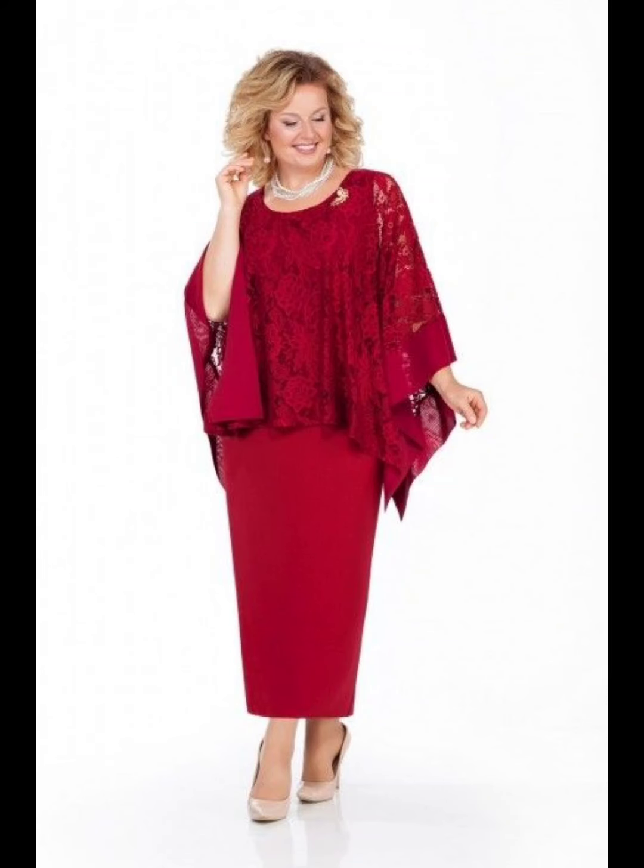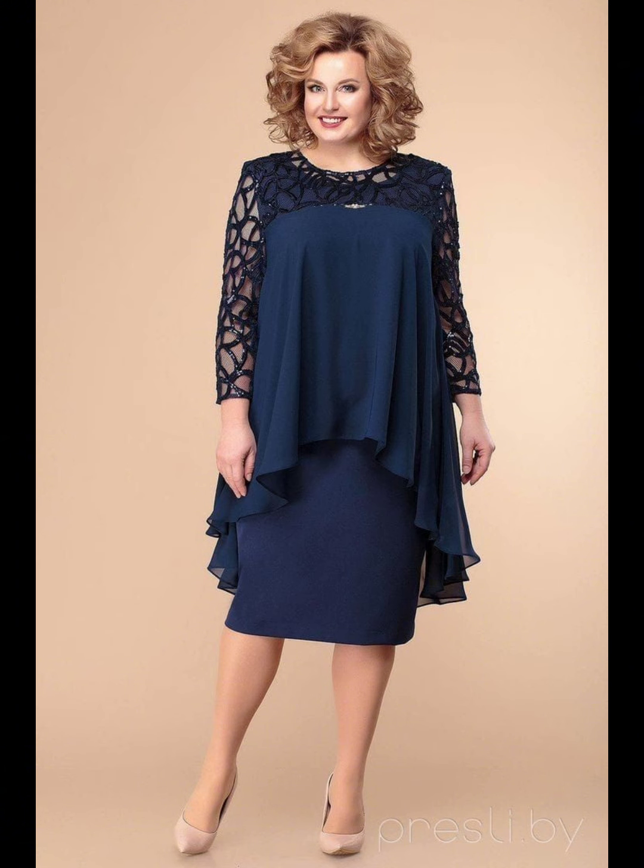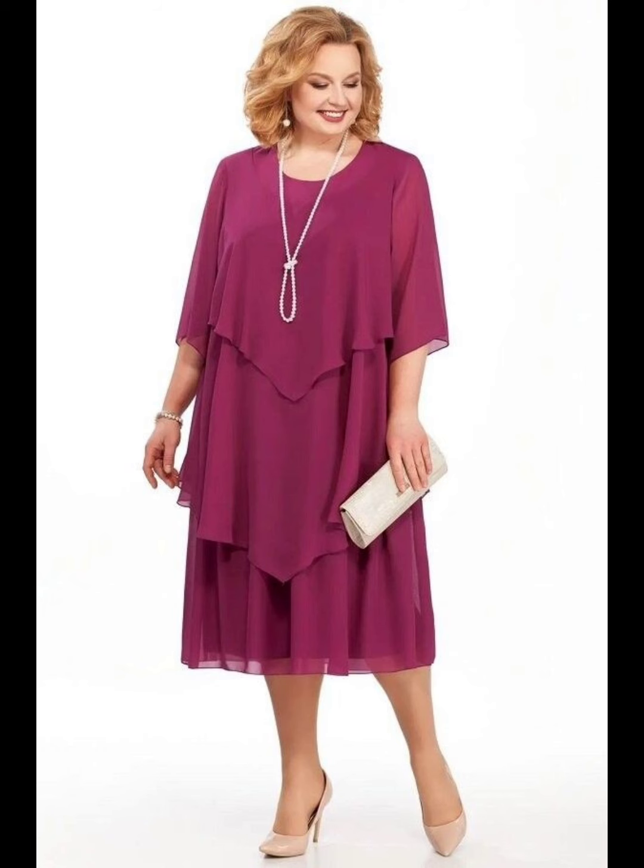Hi everyone, welcome to my YouTube channel Today Fashion. Today I'm going to share with you very pretty, very stylish, and superb looking plus size mother of the bride dresses. Guys, I hope you will like my video and this collection.